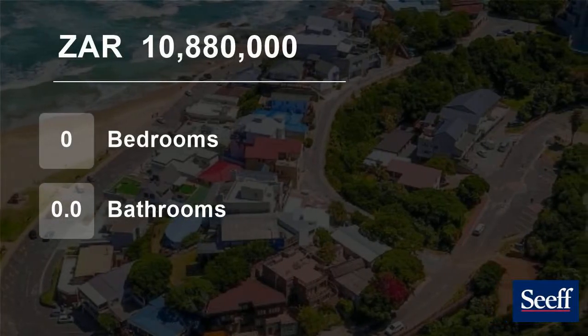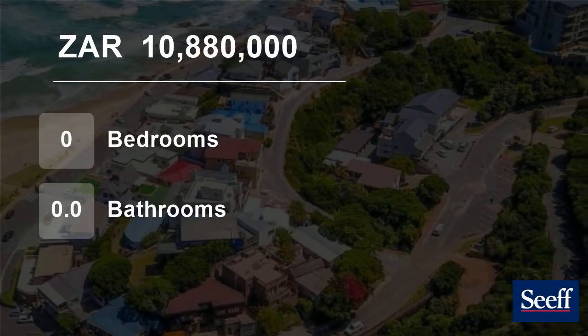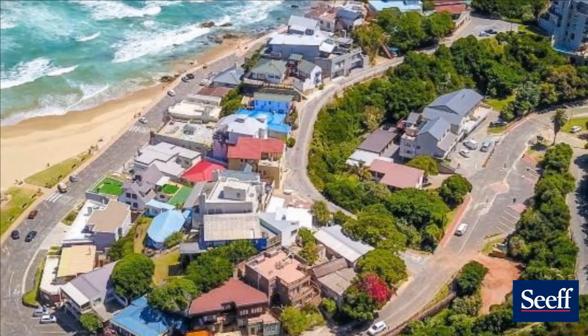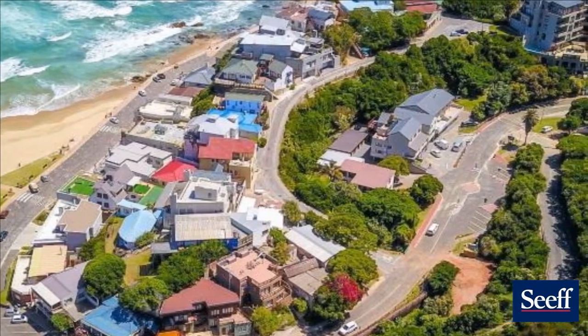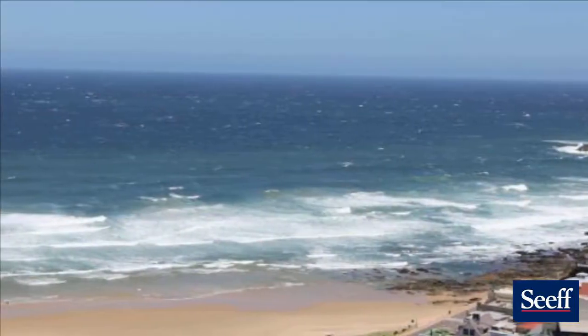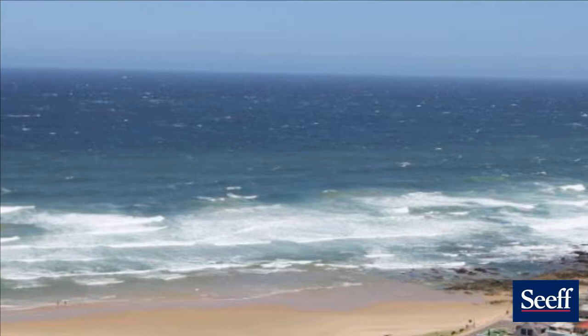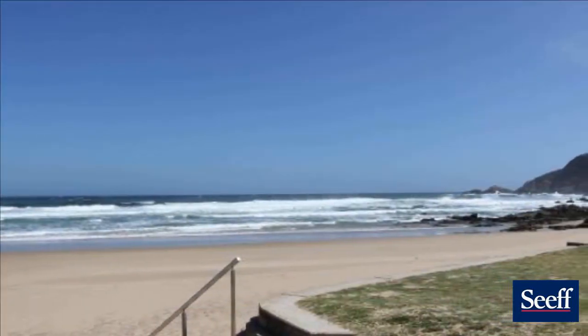Welcome to this vacant land for sale in Haralds Bay, George, Western Cape, South Africa for 10,880,000 rand. The level 1193 square meter stand, of which between 650 to 670 square meters can be built upon, is the last one available along the beach boulevard.